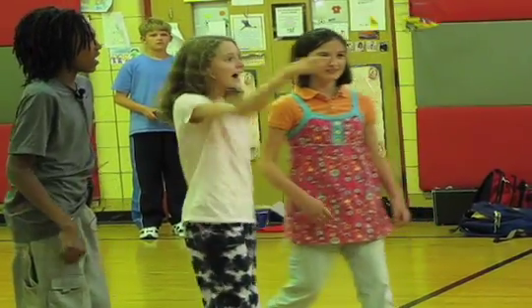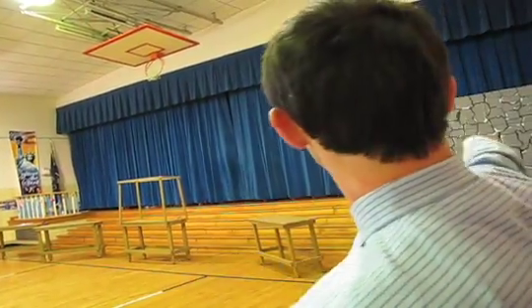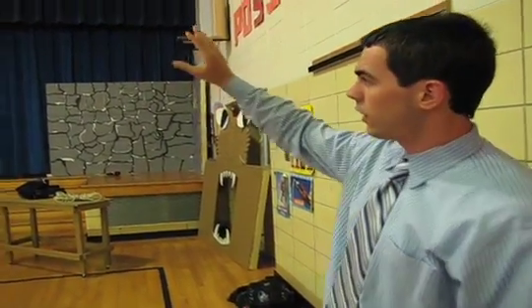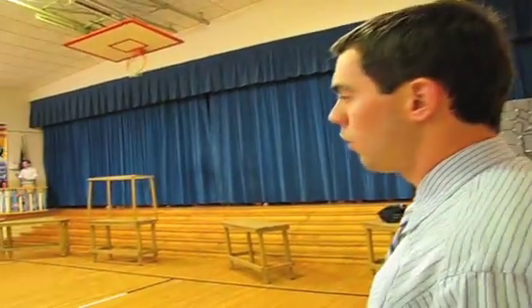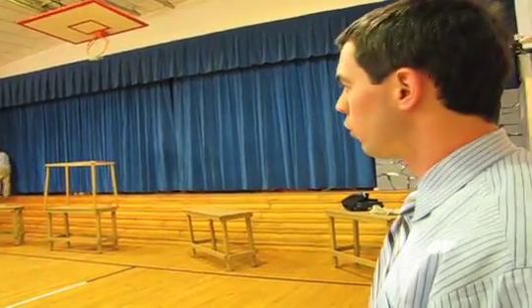From there, the class was split into groups, each group given their own project to imagine and create. One group did the palace, one group did this jail right here, one group did this cave of wonders, and there's a palace in the back and there's a magic carpet. Since everyone worked with me on the first five workbenches, from there they kind of had to do their own thing — it got a little bit more complex, a little more difficult.